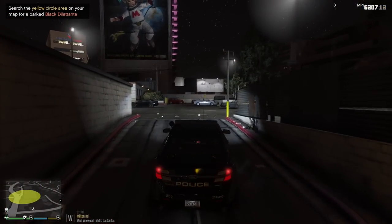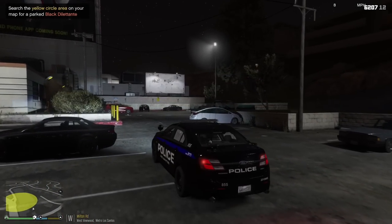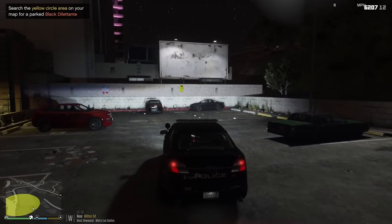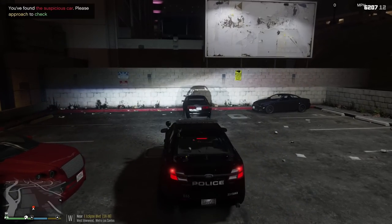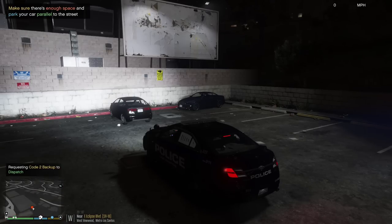There we go — this might be the car in the corner of the parking lot. Matches the description, so let's approach cautiously. We're gonna turn on our takedowns. Requesting code 2 backup. Backup needed in West Finewood.